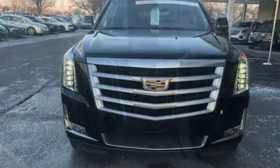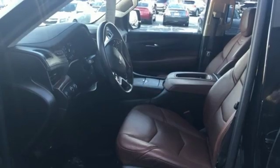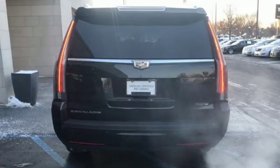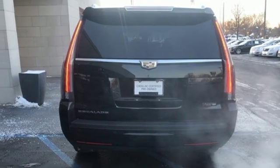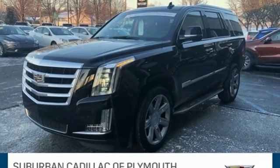Integrated navigation system with voice activation, power tilt-down heated mirrors, heated and ventilated leather bucket seats, auto-dimming rearview mirror, doors and push-button start proximity key, and dual-zone climate control.